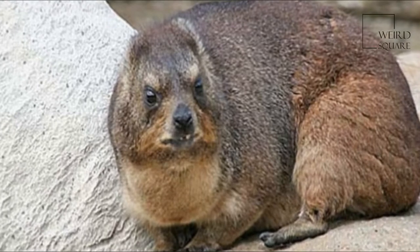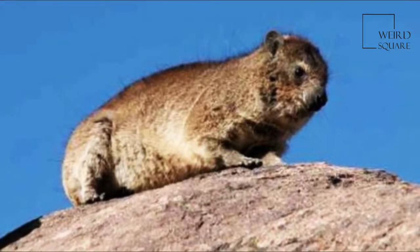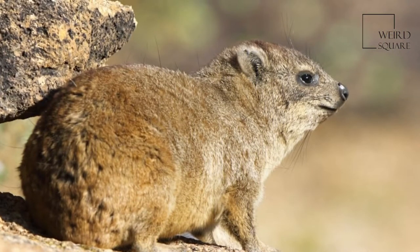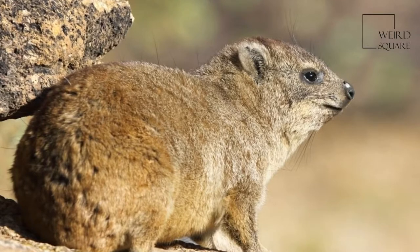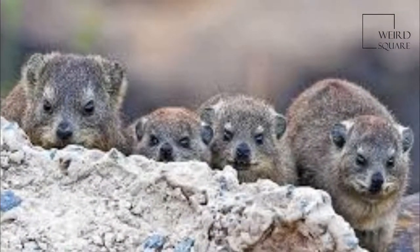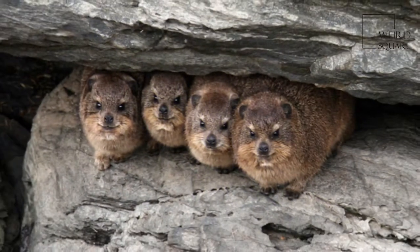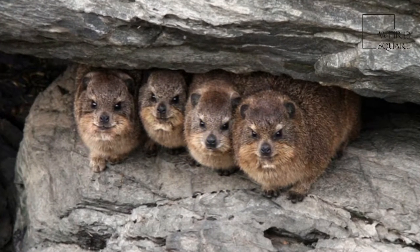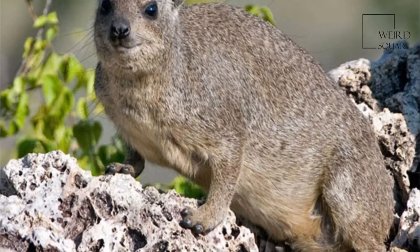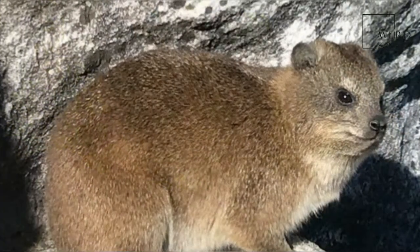The dasy rat is an African rodent found among rocky outcroppings. It is the only living member of its genus, Petromus, and family, Petromuridae. The name dasy means hyrax in Afrikaans, and the two animals are found in similar habitats. Petromus means rock mouse, and dasy rats are one of many rodents sometimes called rock rats. The family and genus names are sometimes misspelled as Petromiidae and Petromis.